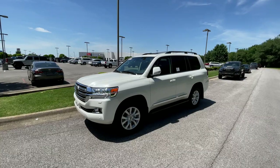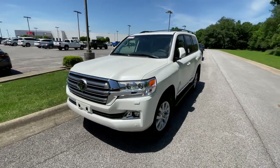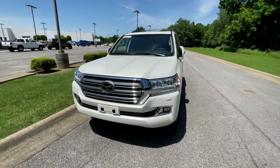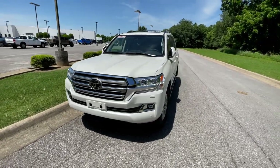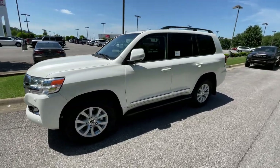And here she is, the 2021 Land Cruiser. Well she's beautiful. Nice pearl white. Looks good.